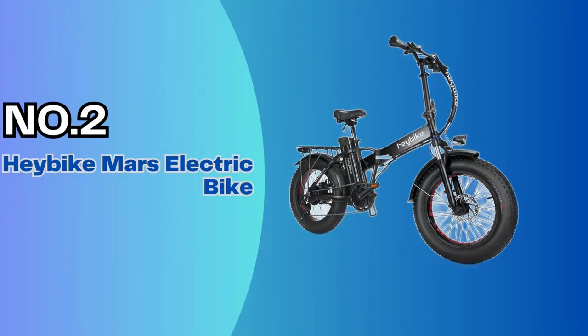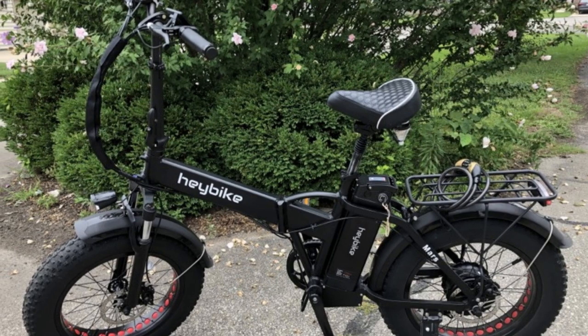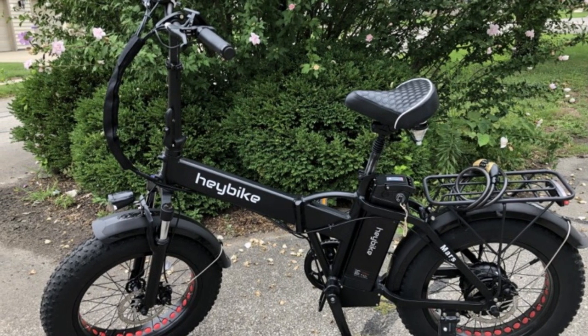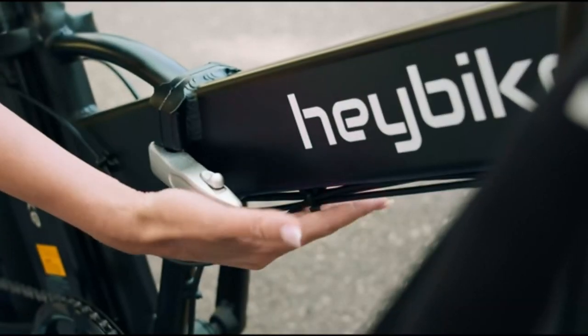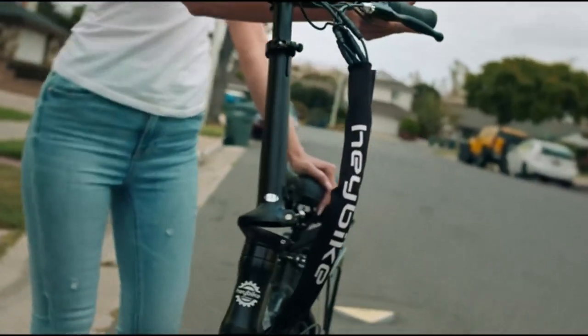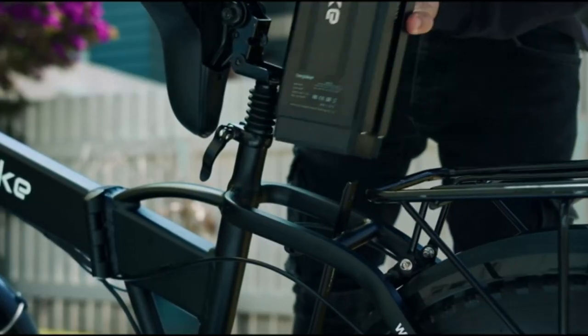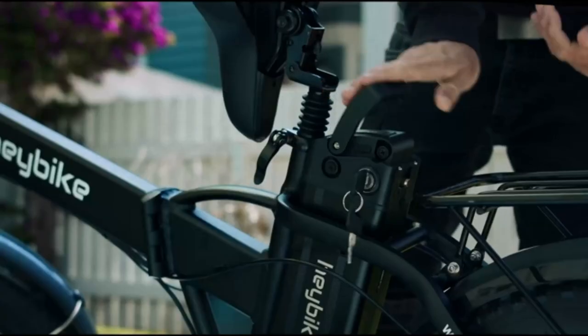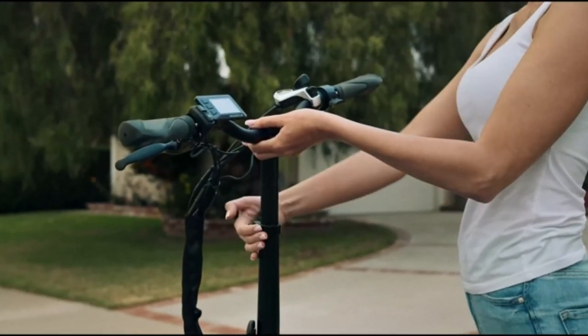Number 2: Haybike Mars Electric Bike. The Haybike Mars is a rugged fat tire all-terrain e-bike with a 500W motor, 48-mile range, front and seat suspension, and a removable battery. It folds up so you can throw it in the back of your car, and has a pannier rack to carry your luggage. It looks incredible and it's mad fun to ride. You can grab one right now for a little over $1,000 on Amazon, which is a steal.